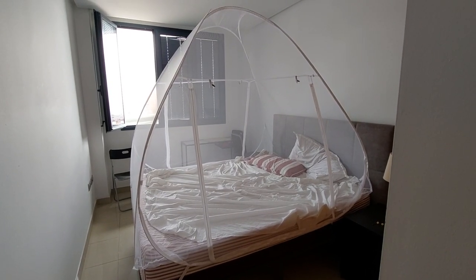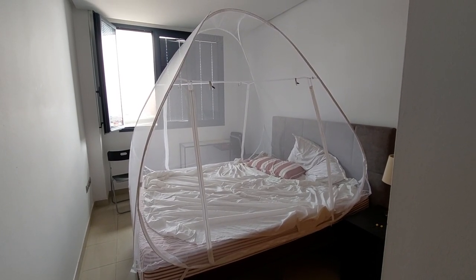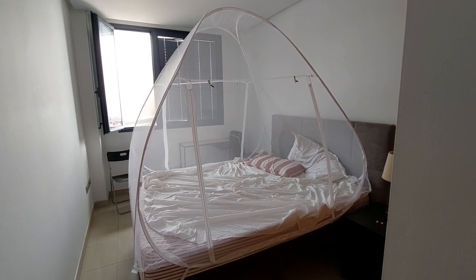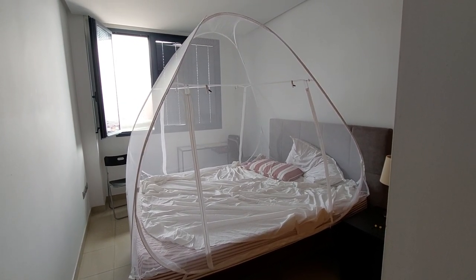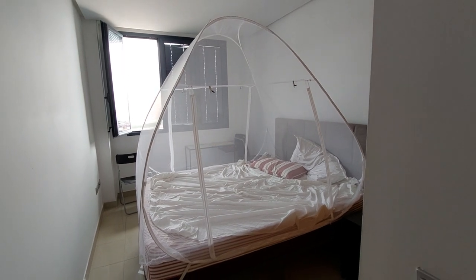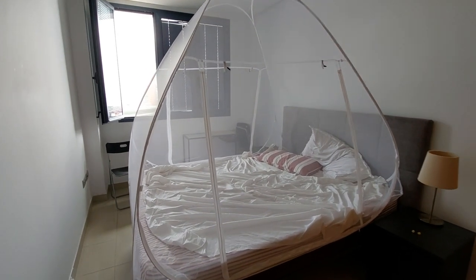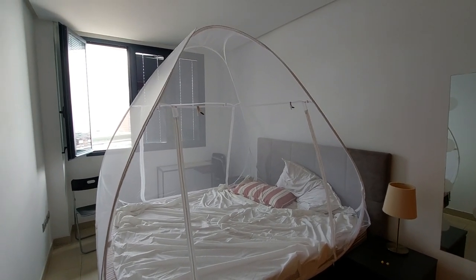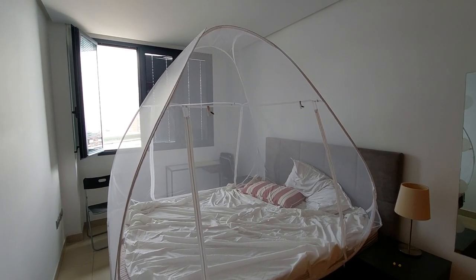This is without doubt one of the best purchases I have ever made on Amazon. It's a mosquito net that covers a double bed and it's foldable, so you fold it into a nice compact circle that can fit in large luggage cases.